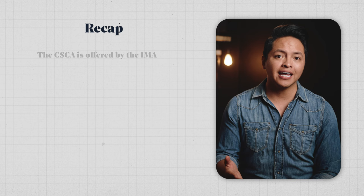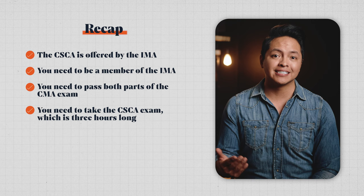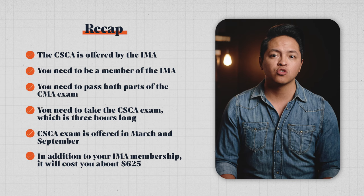Let's recap real quick. The CSCA is offered by the IMA. You need to be a member of the IMA as well. You need to pass both parts of the CMA exam. You need to take the CSCA exam, which is three hours long and offered in March and in September. In addition to your IMA membership, it will cost you about $625 total.